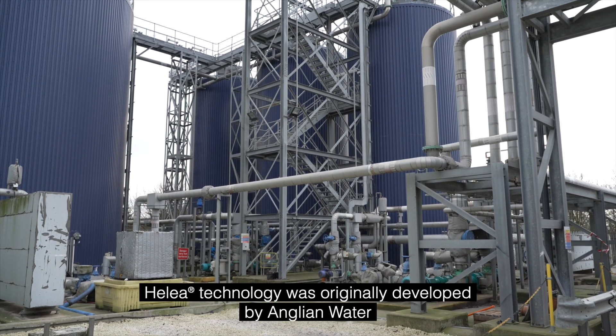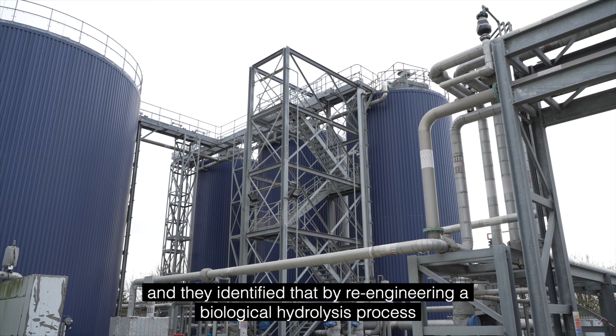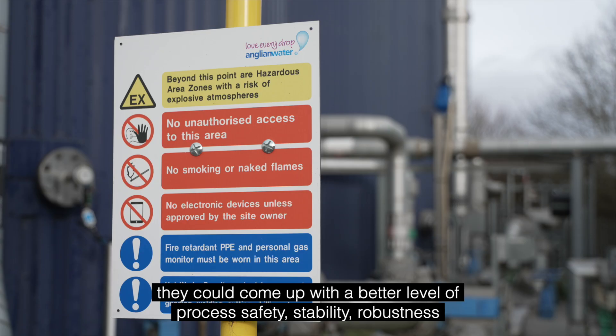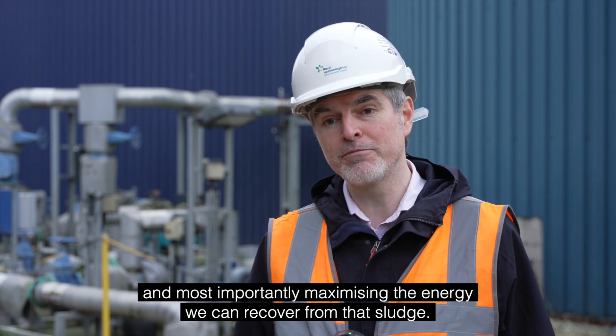Halea technology was originally developed by Anglian Water. They identified that by re-engineering a biological hydrolysis process they could come up with a better level of process safety, stability, robustness, and most importantly maximise the energy we can recover from that sludge.